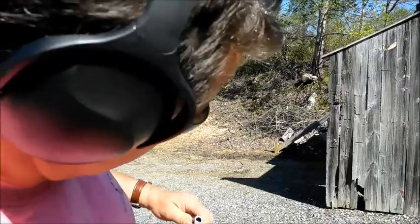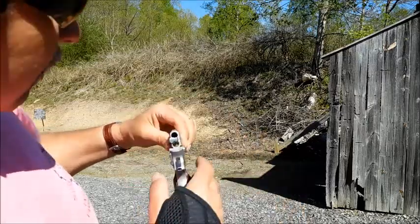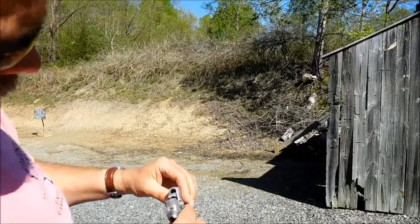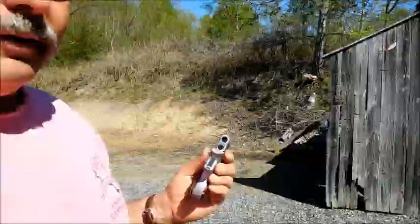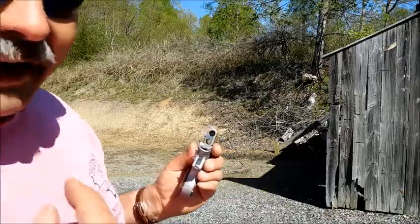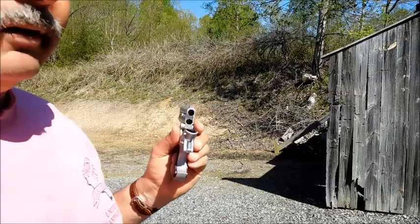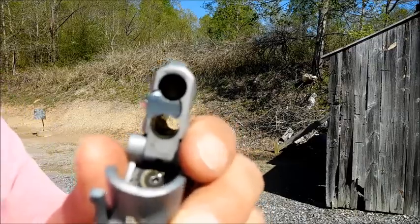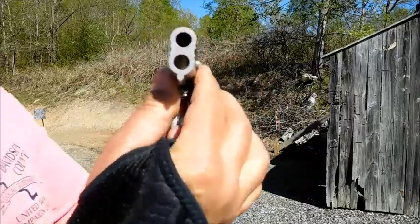Holy moly. I don't know what you call this. The bullet barely fired. I didn't even hear it. I wish I'd have kept the shell — I threw it down because I saw some black powder smoke on it. It's jammed in the barrel. It's crazy.